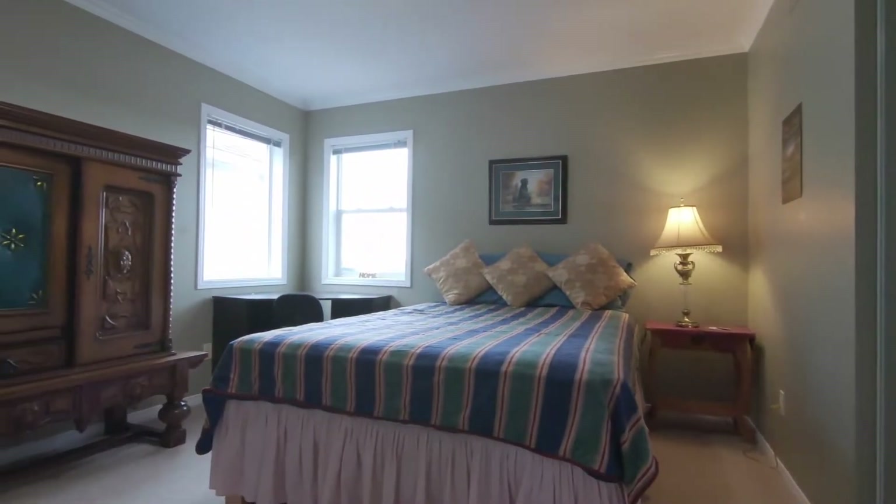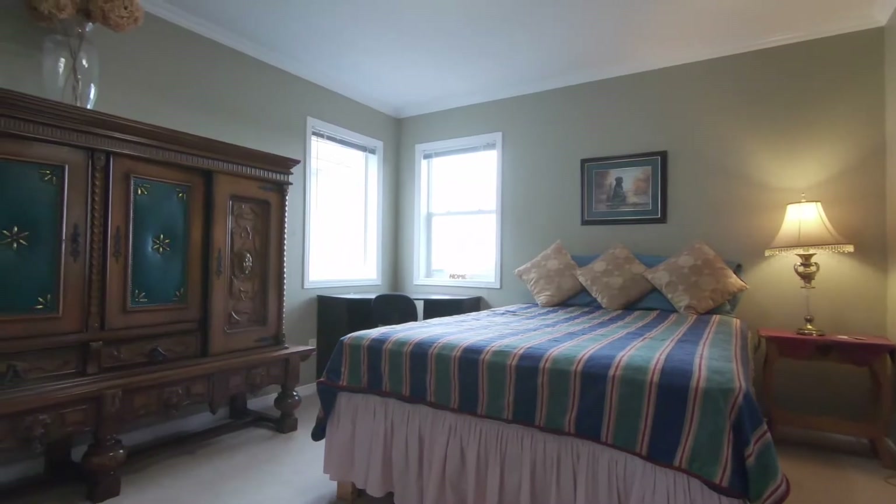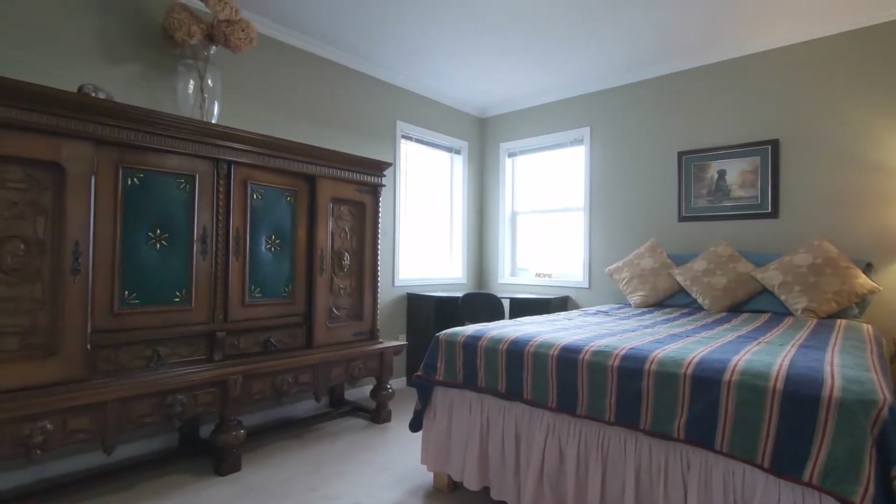Both of the other bedrooms offer an extra window for a little bit more light and great views of the city of Kanata.